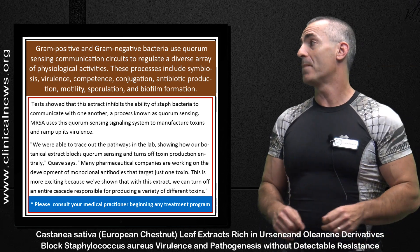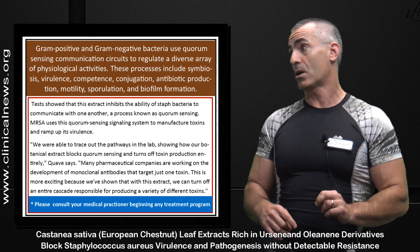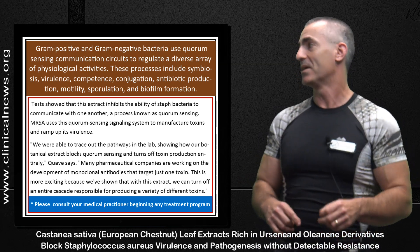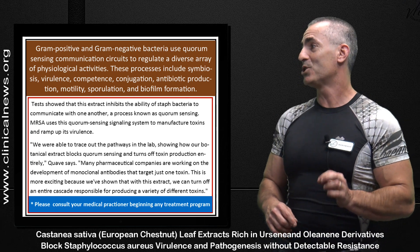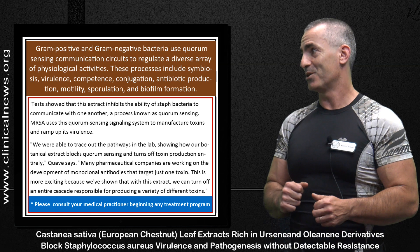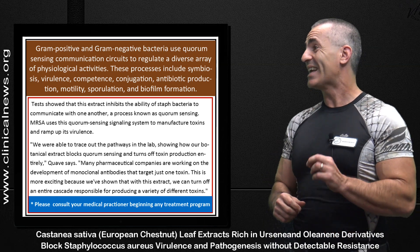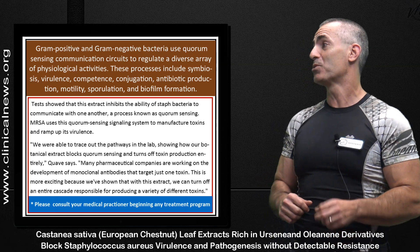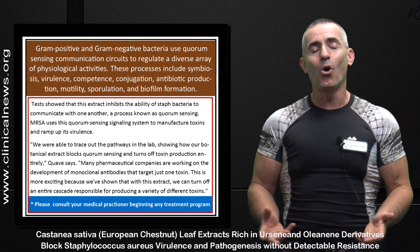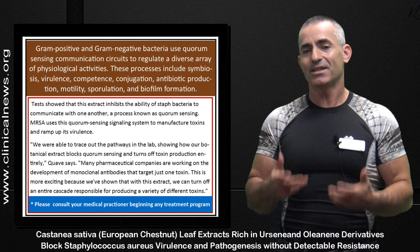Many pharmaceutical companies are working on monoclonal antibodies that target just one toxin. This is more exciting because with this extract — this little folklore remedy — they've shown they can turn off an entire cascade responsible for producing a variety of different toxins. This is a gold mine in this little chestnut leaf extract.